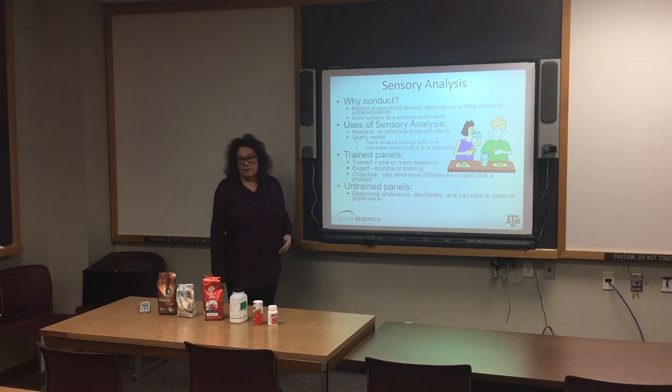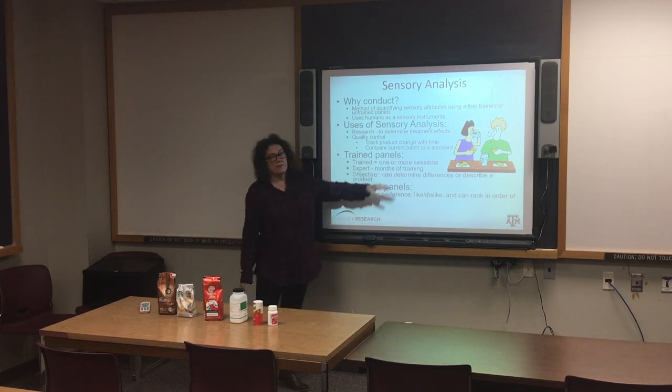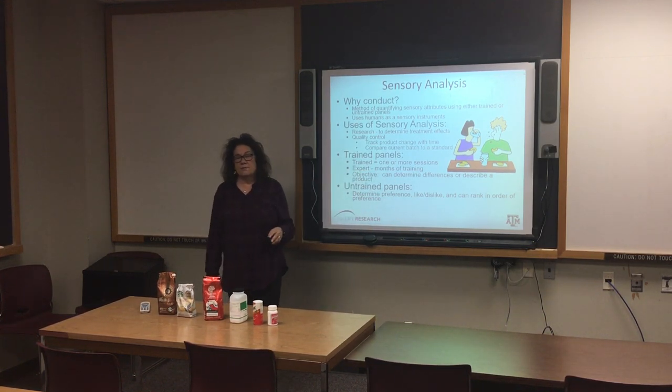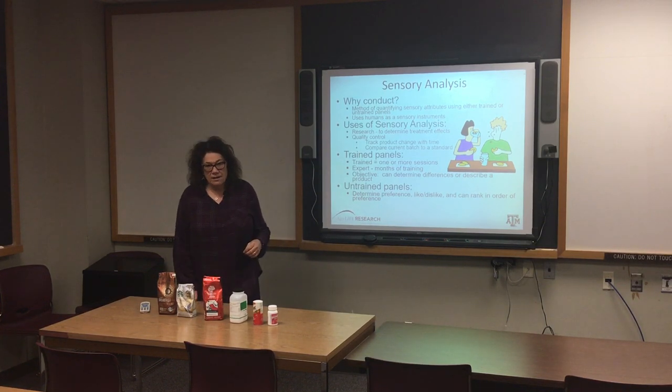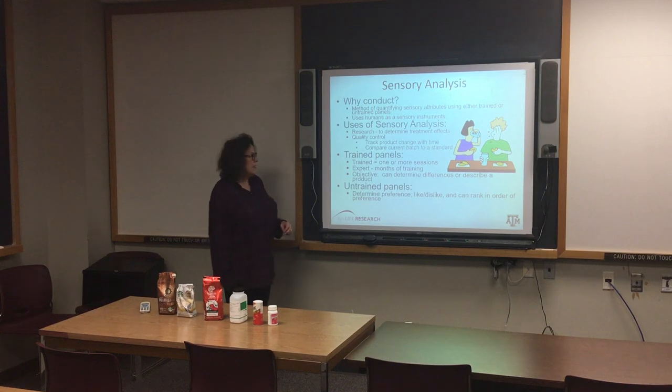We have a trained panel here at Texas A&M. They are an expert panel because they've had months of training. An expert panel, according to the American Society of Testing Materials Subcommittee E18 on Sensory Evaluation, are those that have 200 or more hours of training. Our panel has been in existence for over 31 years, and while not every single panelist has been there that long, they all have over 200 hours of training.